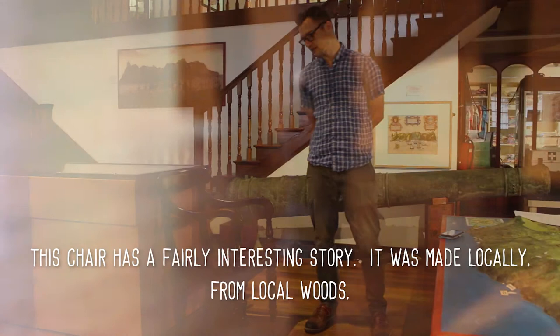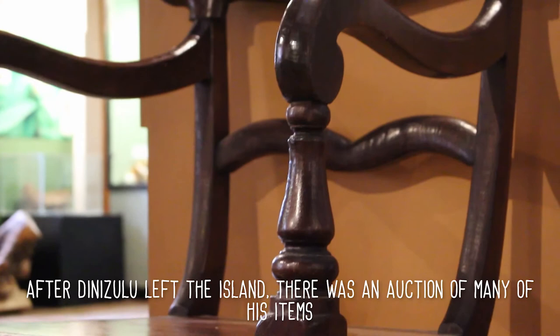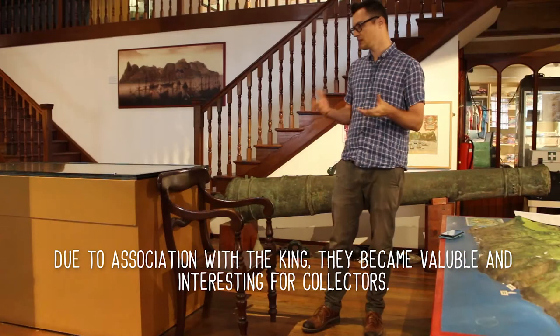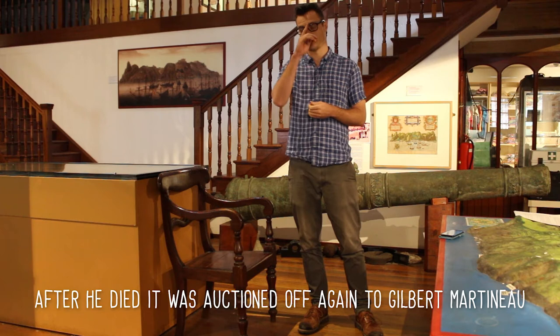This has a fairly interesting story. It was made locally from local woods, and after Dinazulu left the island there was an auction of many of his items. Due to his association with the king, they became valuable and interesting for collectors. So this item passed into the estate of a man called Hugh Knight who lived at Brook Hill.